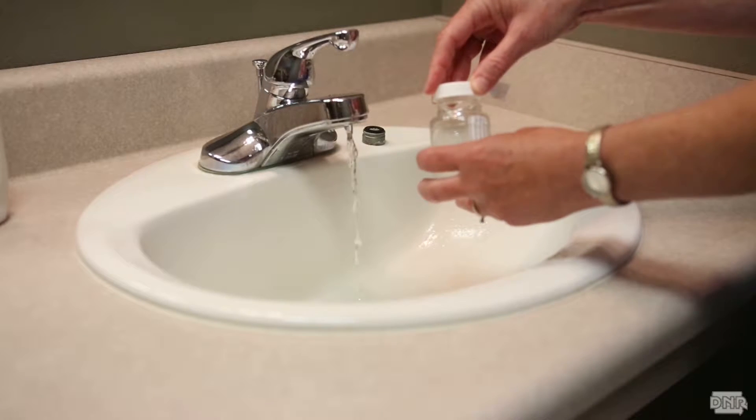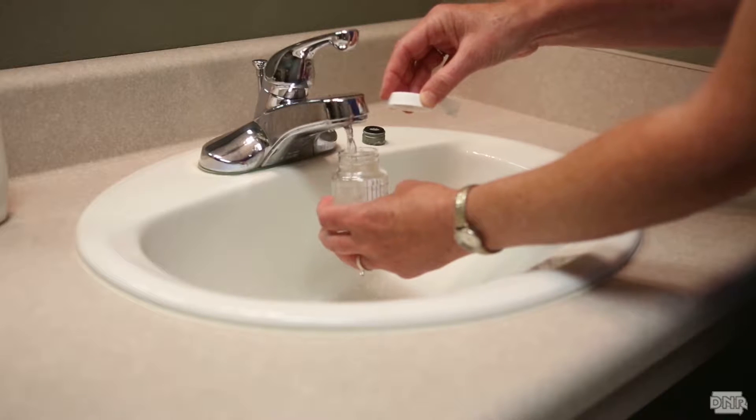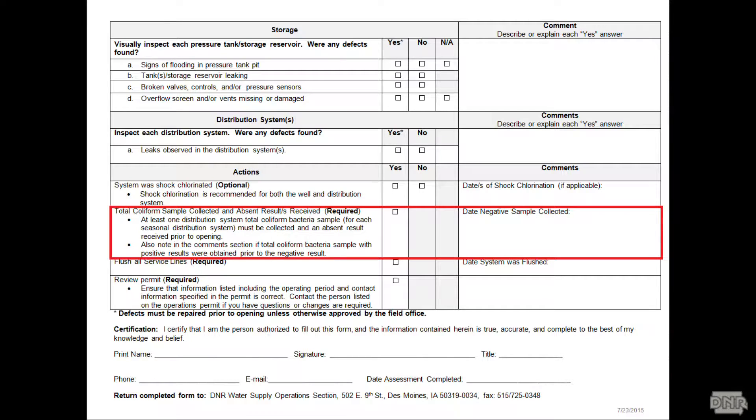One thing that's not optional: take a bacteria sample before you open to the public. There's a place on the form to fill out when you collected it and what the result was. You can't open until you have a clean sample. If you have to retake it, note that as well.